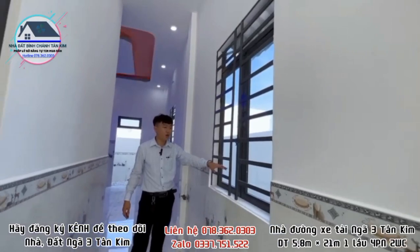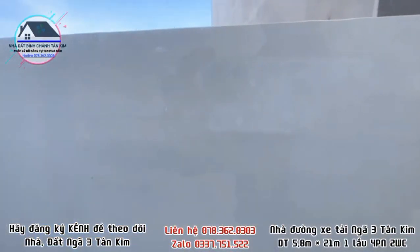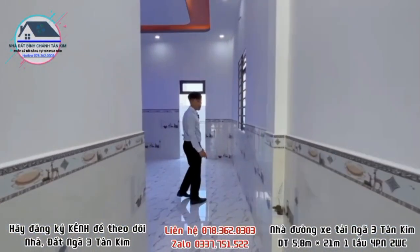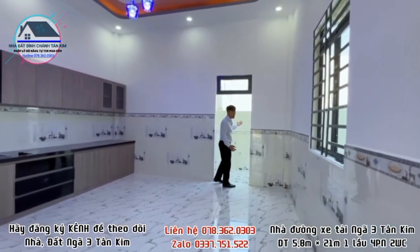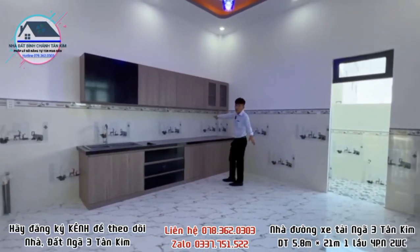Căn nhà có bên hông là đường luồng với 3 cửa sổ, giúp căn nhà thoáng hơn. Em đang quay buổi chiều mà cảm giác rất mát, phía trước nắng vào nhưng phía sau gió lùa rất dễ chịu.